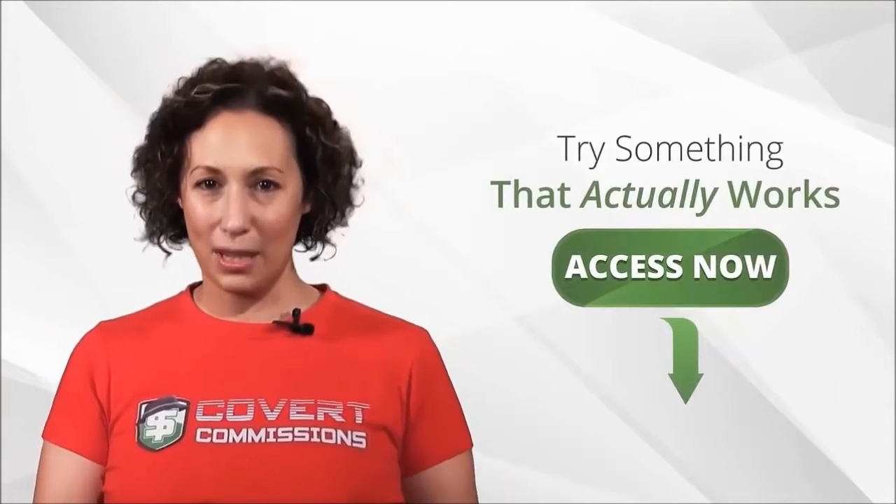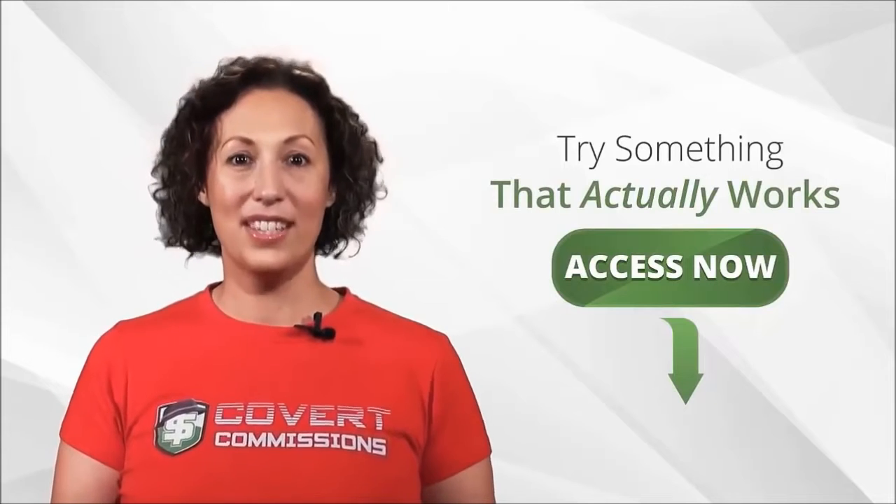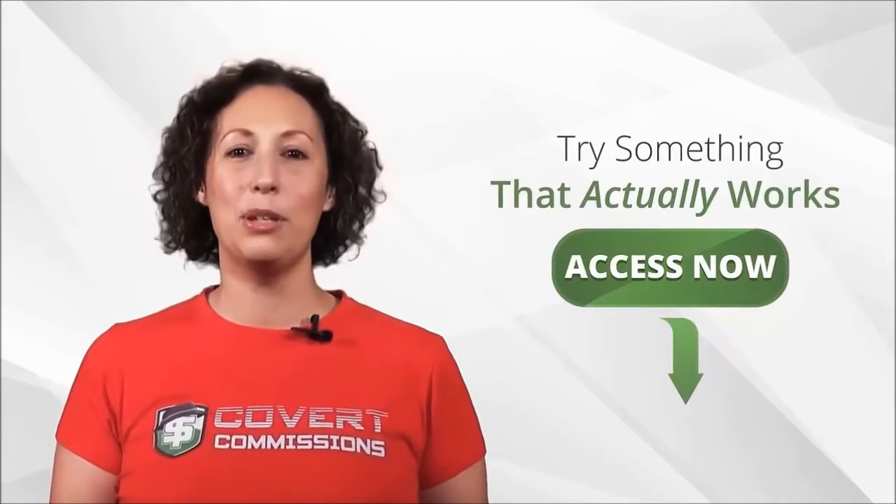You can stop struggling to build a list and earning affiliate income today, so click below and let me do all the work for you.